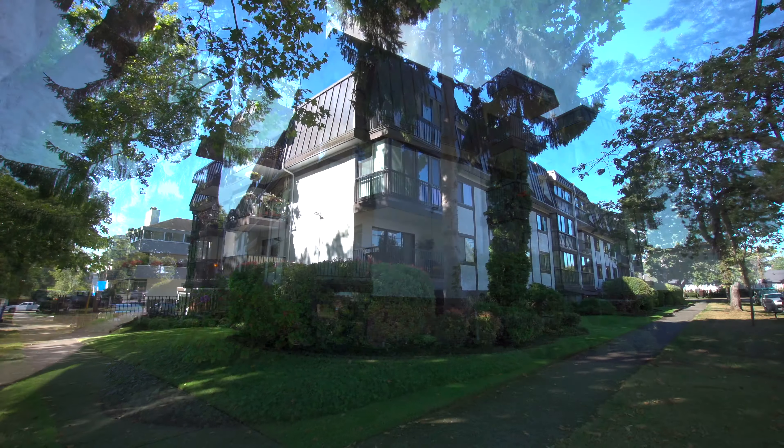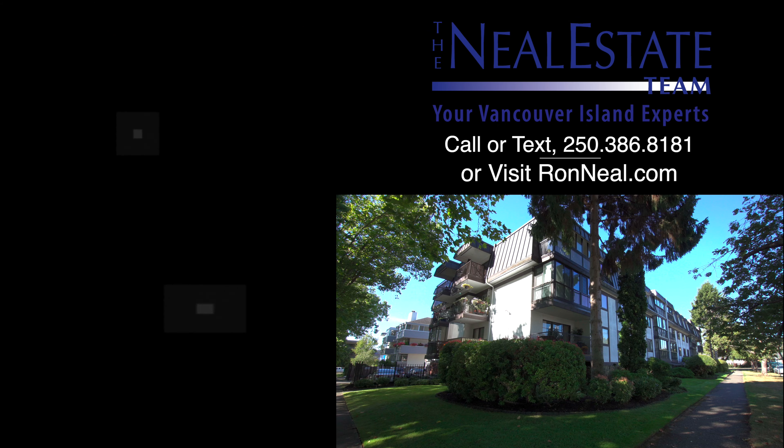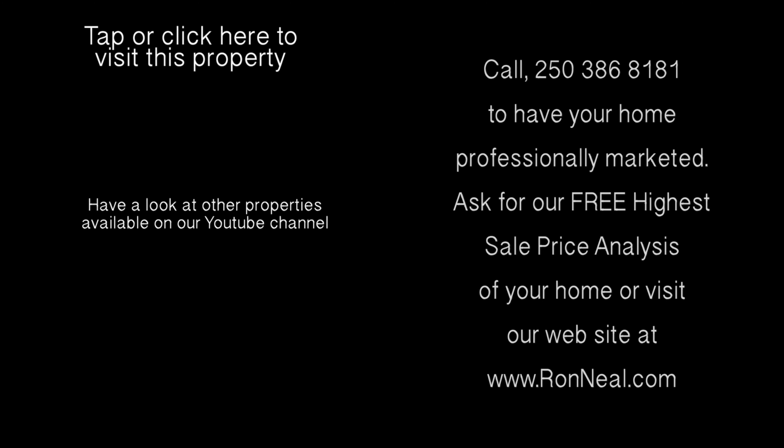Call the Neal Estate team today for your personal tour of this Hilda Street property. Thank you for visiting our video open house. For more information on this and any of our other properties, please visit us at ronneal.com, or call our team at 250-386-8181. We're standing by. The Neal Estate Team for your real estate dream. RonNeal.com